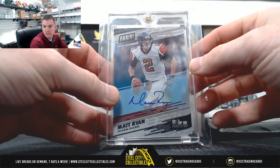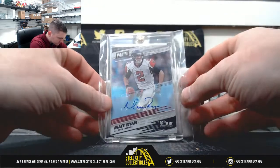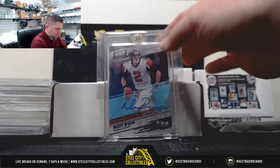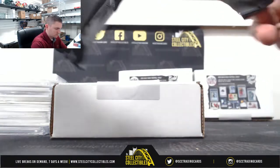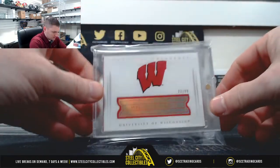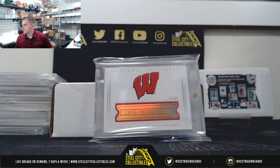Matt Ryan. We have our Melvin Gordon booklet from 2015 NT Multisport — Melvin Gordon, $73.99.